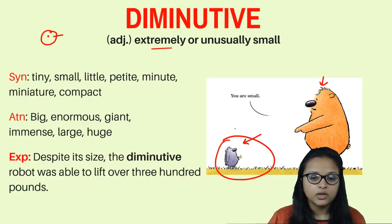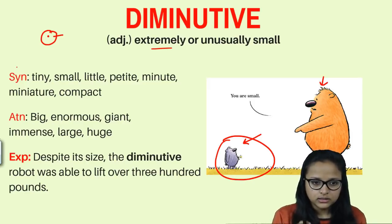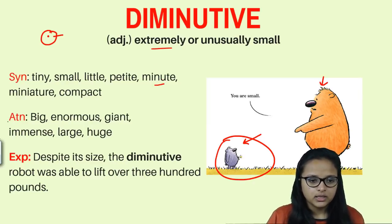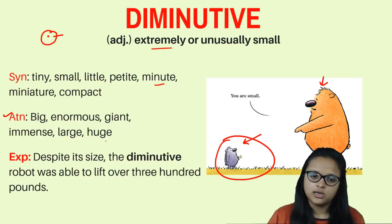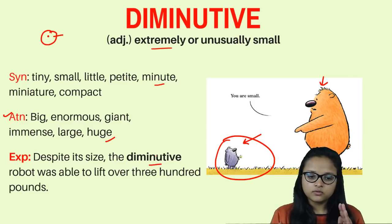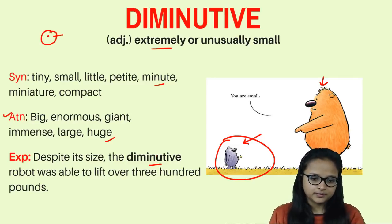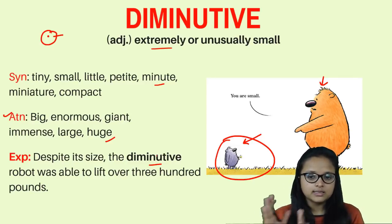Synonyms for diminutive are: tiny, small, little, petite, minute, miniature, and compact. Antonyms are: big, enormous, giant, immense, large, and huge. Example: 'Despite its size, the diminutive robot was able to lift over 300 pounds.' The robot is very small in size but still able to handle 300 pounds of weight — diminutive means short and small in size.